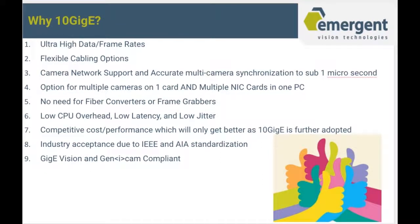Why would you consider 10GigE for your application? If you're interested in high data and frame rates, nothing matches it on the market today. We have flexible cable options, camera network support, and accurate multi-camera synchronization to sub 1 microsecond. We have no need for fiber converters or frame grabbers, low CPU overhead, low latency, and low jitter. We offer competitive cost and performance, industry acceptance due to IEEE and AIA standardization, and we are GigE Vision and GenICam compliant.